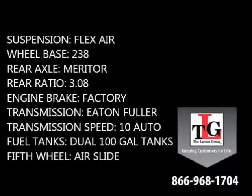Other features include Flexair suspension, a 238-inch wheelbase, Meritor rear axles in a 3.08 ratio, factory engine brake, Eaton Fuller 10-speed automatic transmission, dual 100-gallon fuel tanks, as well as an air slide fifth wheel.